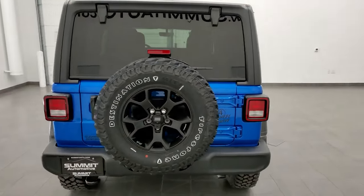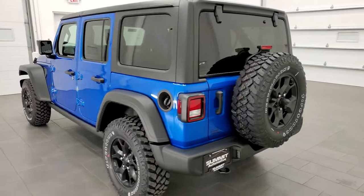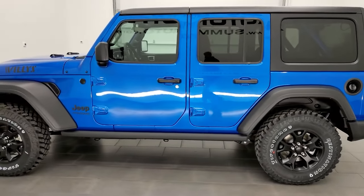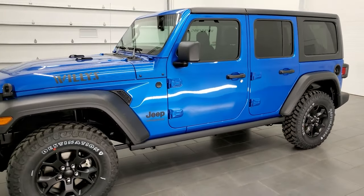This Jeep has the 3.6 liter Pentastar V6 engine. It puts out 285 horsepower, combined with the 8-speed automatic transmission. It's going to get you 22 miles per gallon on the highway, 18 city, for an average of 20 miles per gallon.